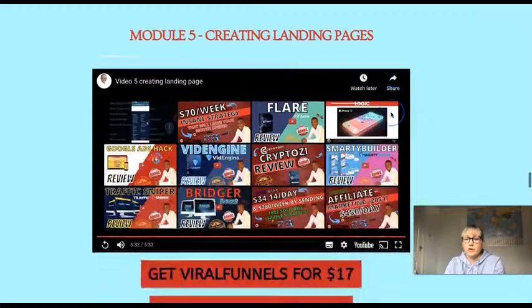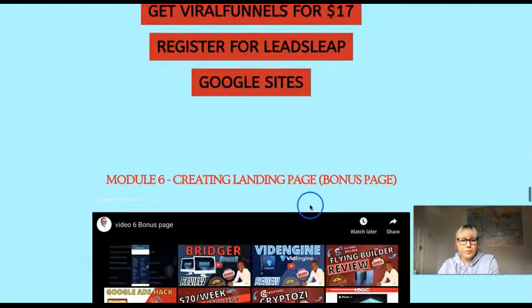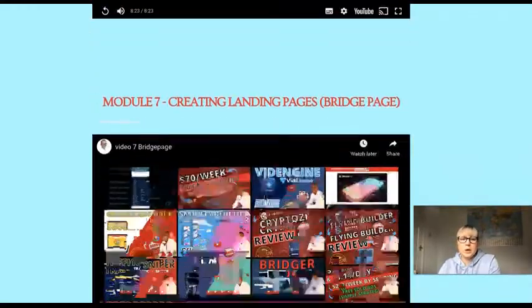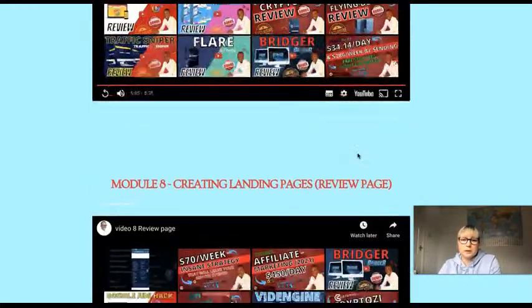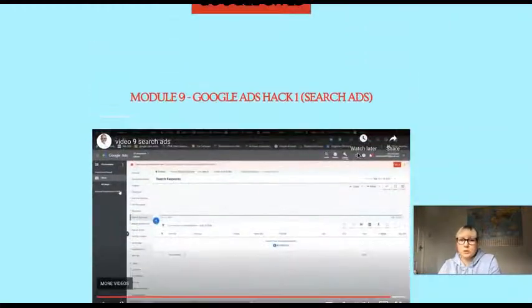Module five covers creating landing pages and offers the best options: Viral Funnels at $17, Free Lead Sleek, and Google Sites which is free. The focus is on not investing much while getting a lot back — that's the value here. Module six covers creating a bonus page, module seven is creating a bridge page to get leads, and module eight is creating a review page through Google Sites, which is free.